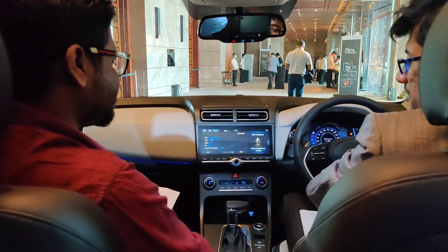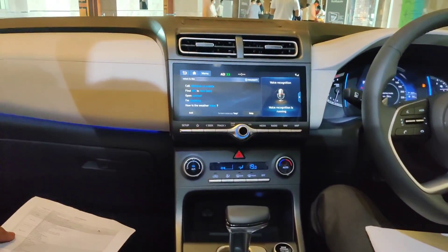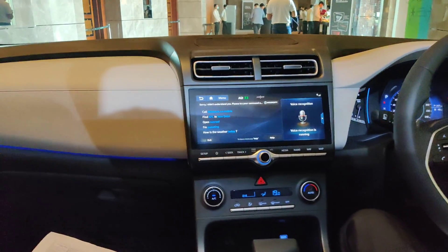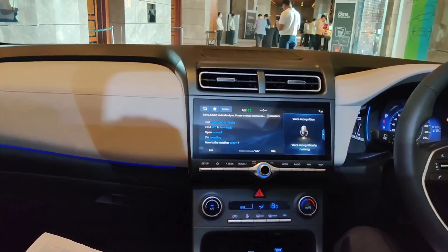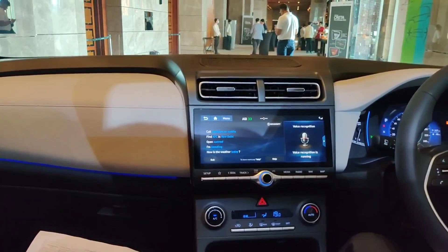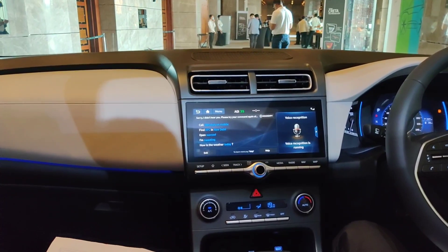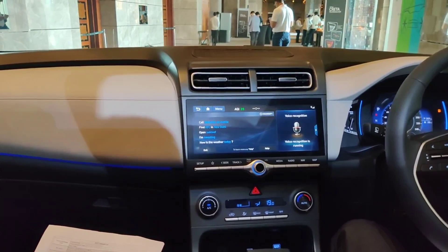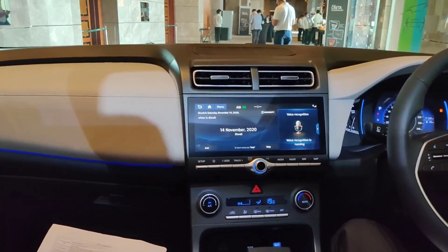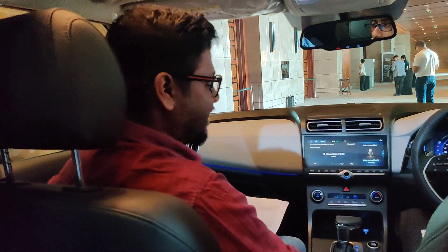This also shows you Indian holidays. Hello Blue Link — when is Diwali? Diwali is on Saturday, November 14th, 2020. So you have to be very precise to get the answers.